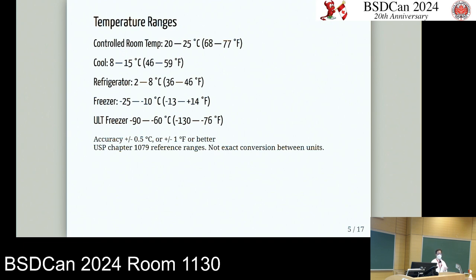These are not exact Celsius-to-Fahrenheit conversions. The way regulations are written, they use whole numbers, and the allowance is plus or minus half a degree Celsius or one degree Fahrenheit — again, not an exact conversion, but it's what's typically written in regulations and guidelines.